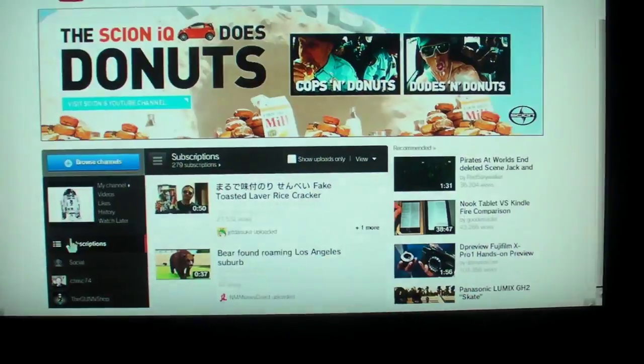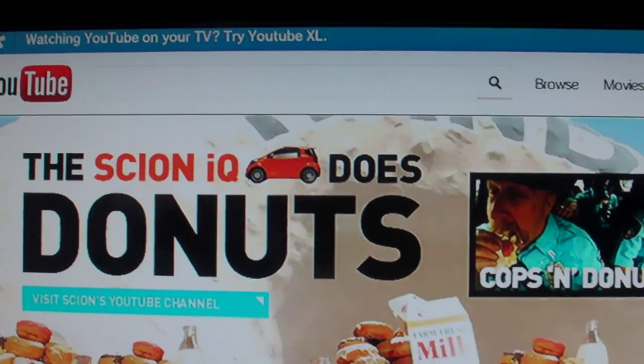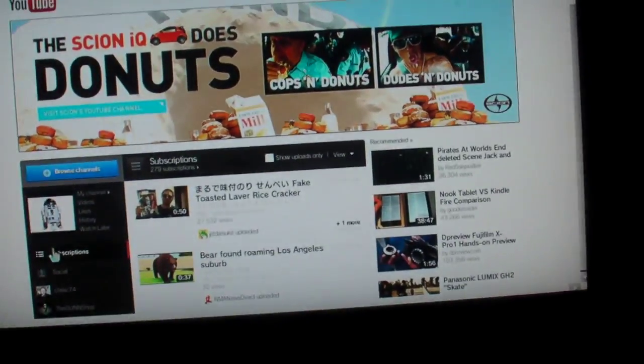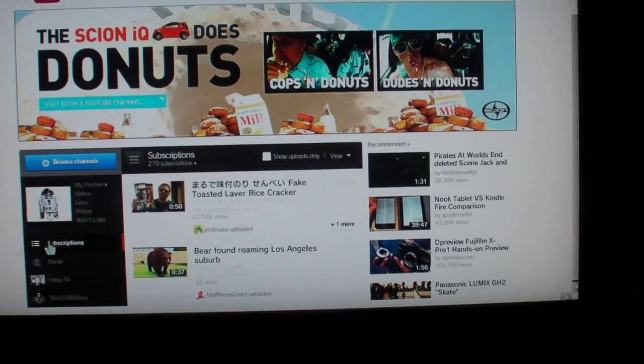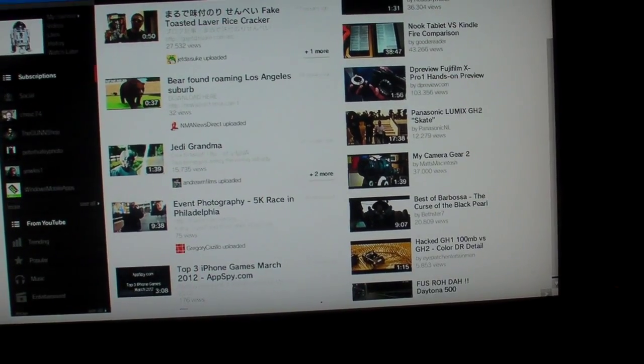At the very top it says 'You're watching YouTube on your TV, try XL' — but you don't have to. Because with this version you can see your subscriptions, which is kind of cool. With XL you really can't see your subscriptions.